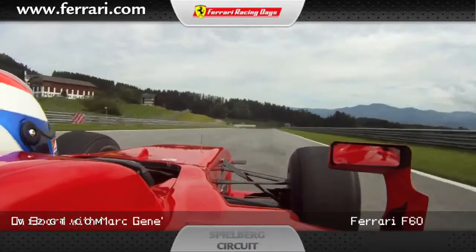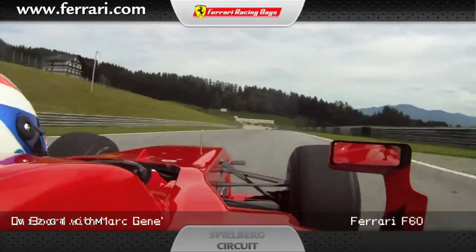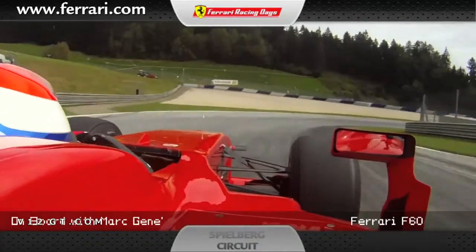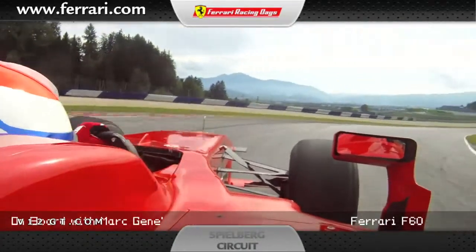Going uphill quite blind, and now we go to the most difficult braking of all the circuit. It's difficult because it's downhill, quite blind, and I use the bridge as a reference. 2nd gear, very slippery, a lot of understeer in the middle of the corner.